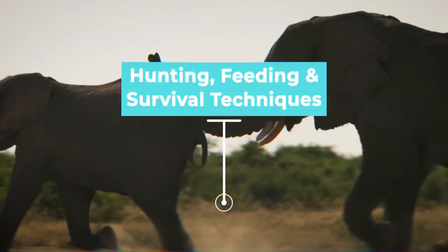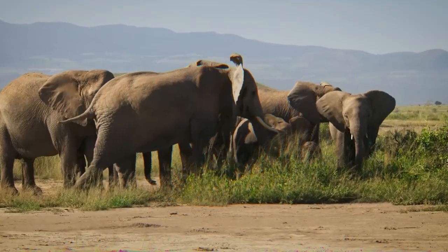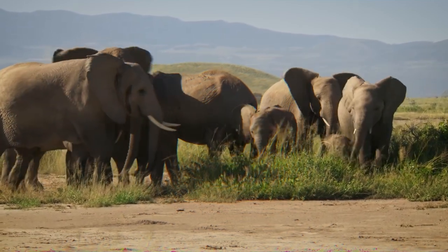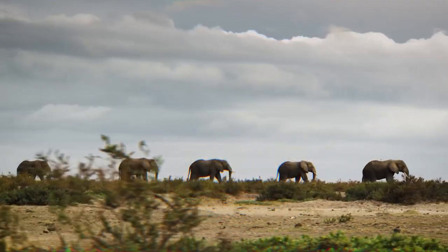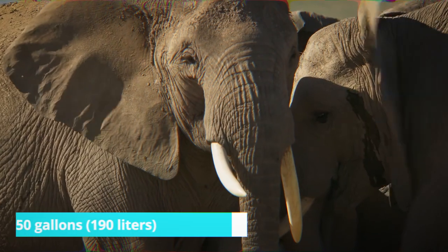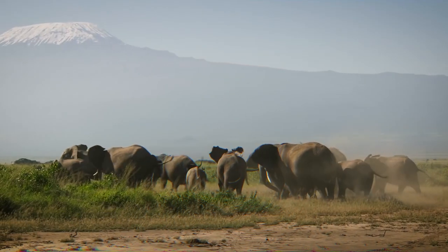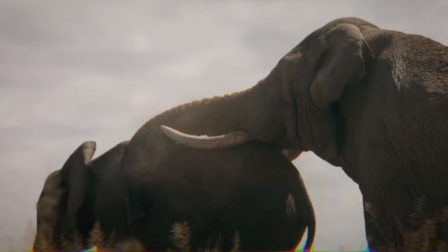African elephants are herbivores and primarily feed on grasses, leaves, bark, and fruits. They use their long trunks to grasp and tear up vegetation, which they then grind with their massive molars. Elephants are capable of consuming up to 300 pounds (136 kilograms) of food and 50 gallons (190 liters) of water per day. Due to their large size and high energy requirements, African elephants need to constantly feed throughout the day.